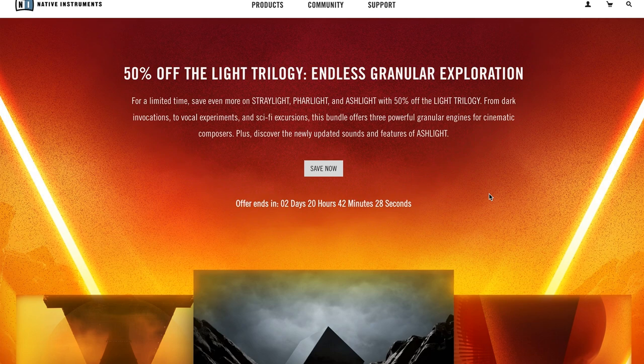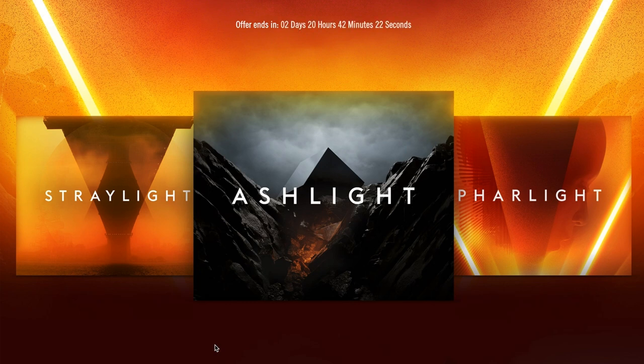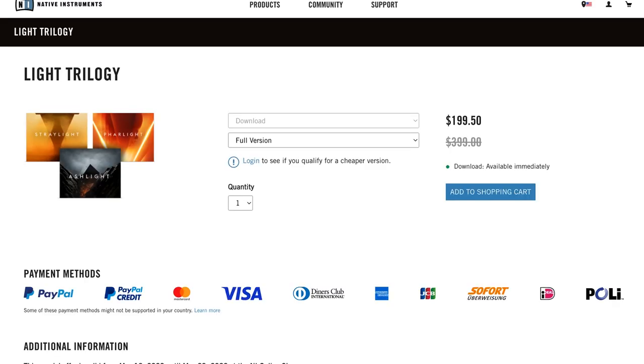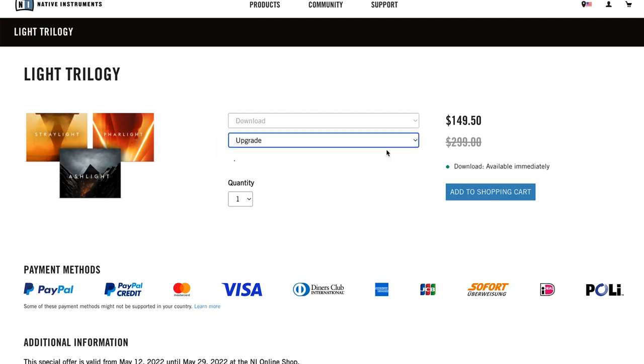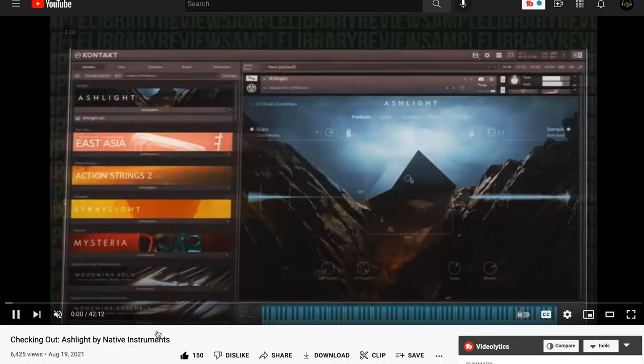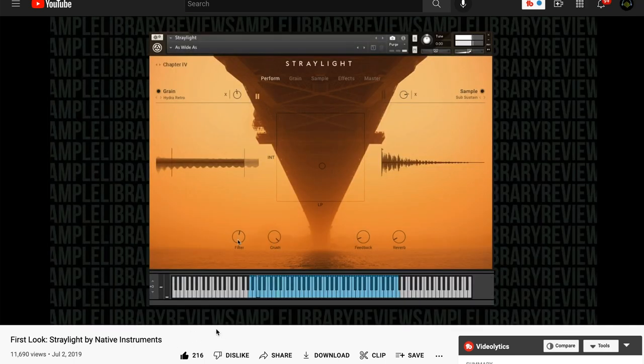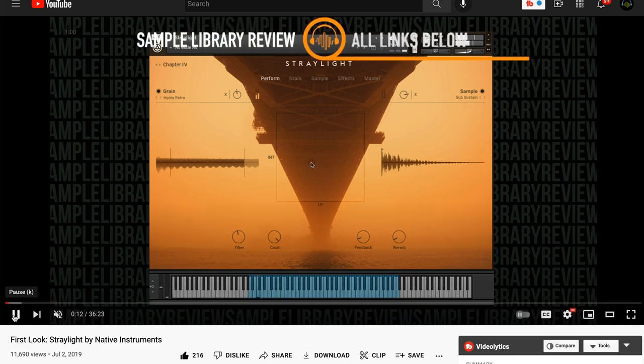Other highlights this week: 50% off the Light Trilogy — this granular series with Straylight, Ashlight, and Farlight. You've got just the next three days to take advantage of this sale: $199 for all three of these Kontakt Player instruments, normally $399. If you already own one of these instruments, there's a special upgrade offer — log into your Native Instruments account and you can pick up the other two for just $149.50. I've got videos checking out Ashlight as well as a first look at Straylight — I'll include links in the description below.